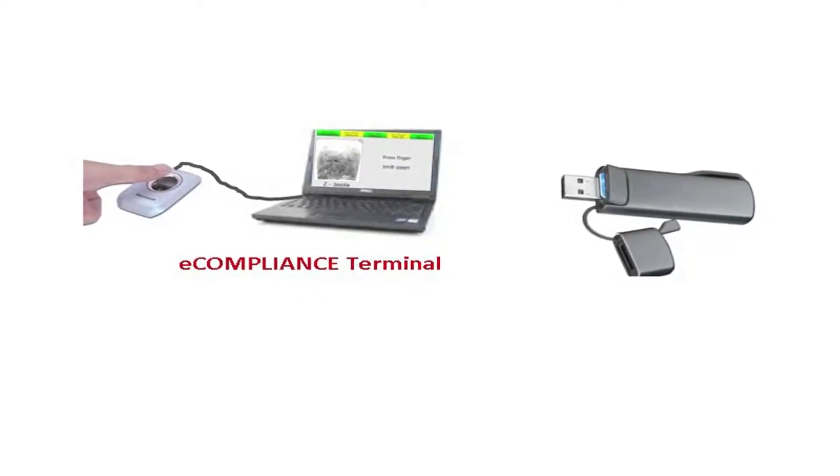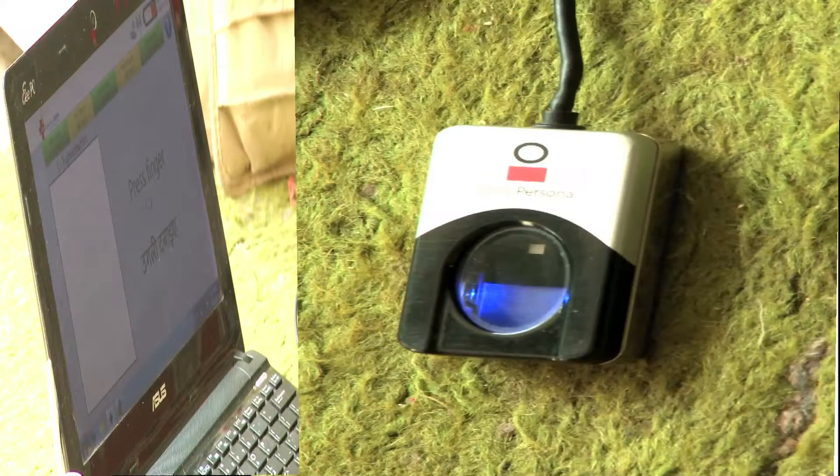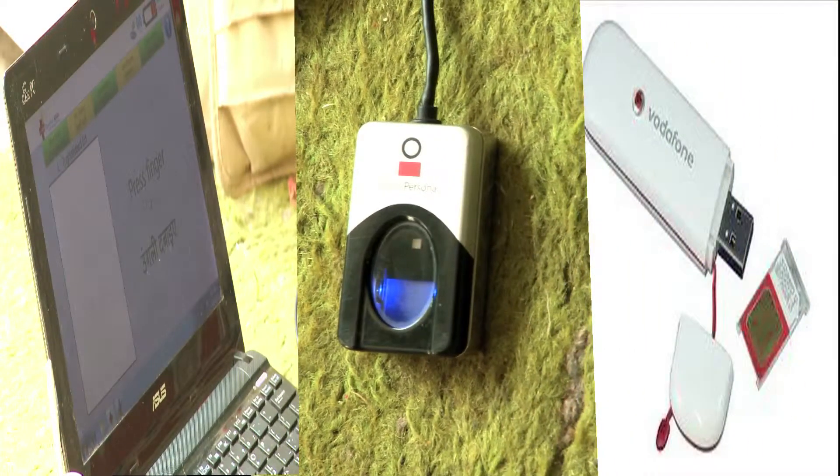DOTS alone is not enough to curb the TB epidemic in high burden countries. So what is the way ahead? It is technology linked with community empowerment, which is what Operation Asha has been doing. E-compliance is a simple system comprised of three off-the-shelf components: a laptop, a fingerprint reader, and an SMS modem.